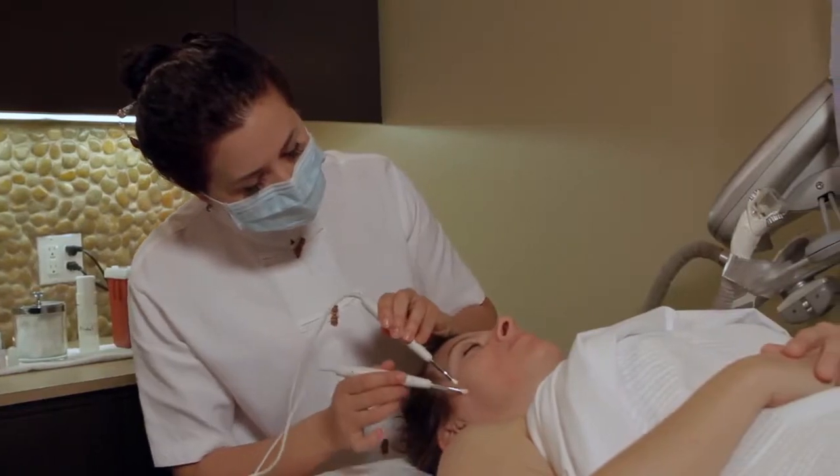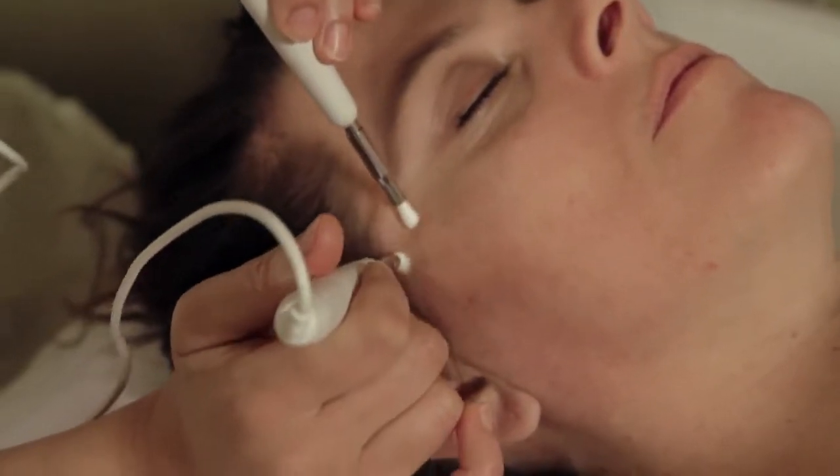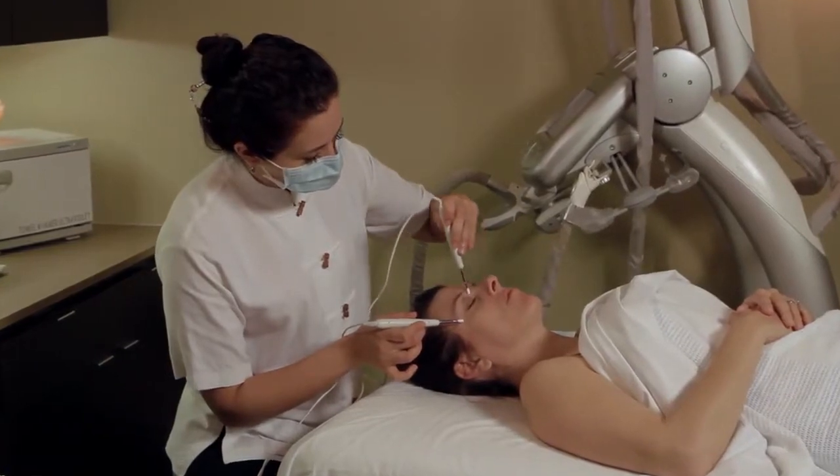Our combination microcurrent and galvanic machine uses a series of currents to stimulate the muscles and surface of the skin. You will notice an immediate tightening and lifting effect that lasts longer with repeated treatments.